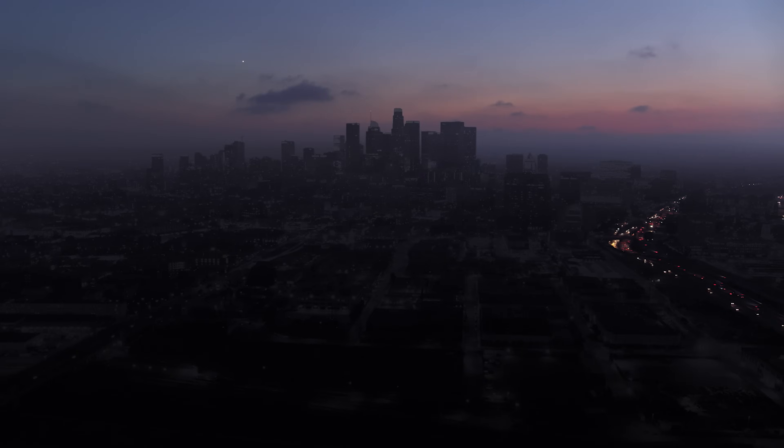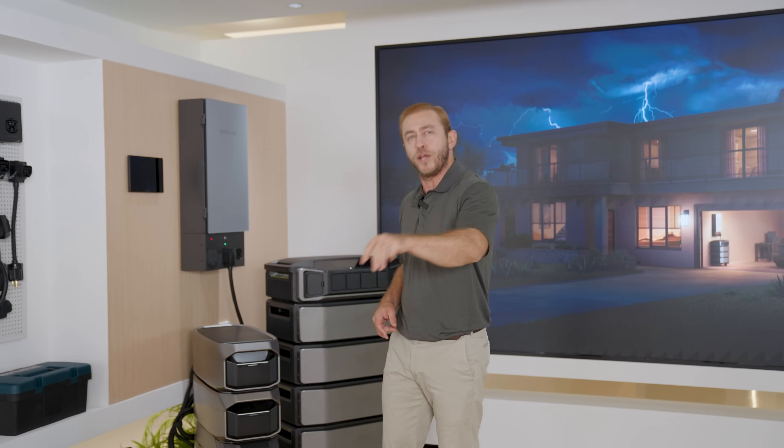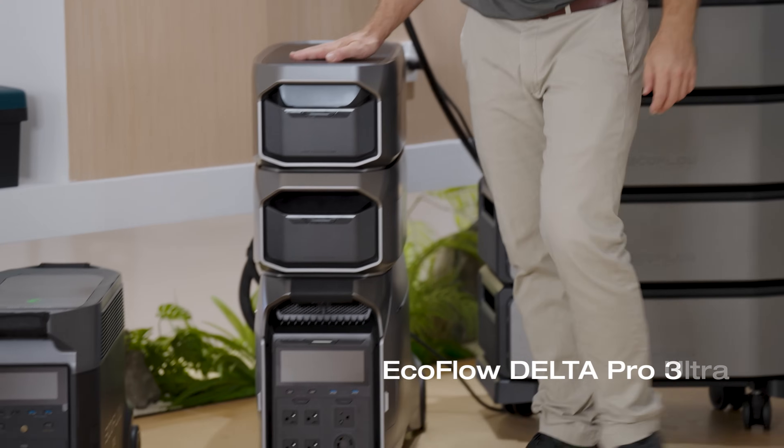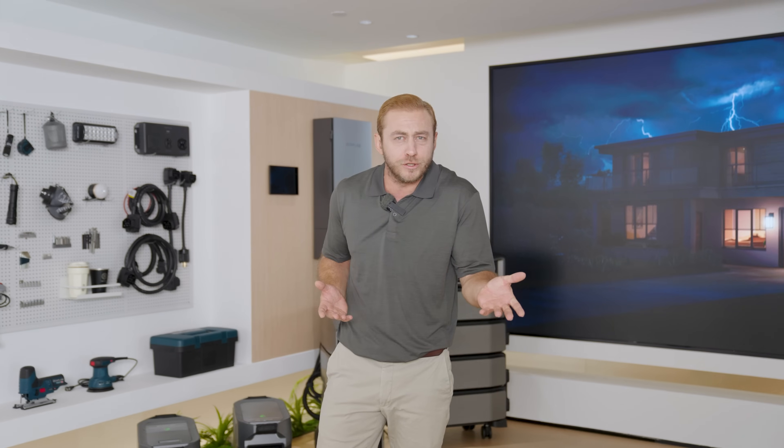So you've really had enough of these power outages and you're seriously considering investing in a solar home backup system. You've done your research and you've looked online for the best solar generators. If you've stumbled upon this video, congratulations — you've narrowed it down to the top three options: the EcoFlow Delta Pro Ultra, Delta Pro 3, and Delta Pro. These are all super powerful and reliable solar generators, so which one should you choose? I'm here to help you figure it out.